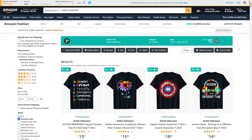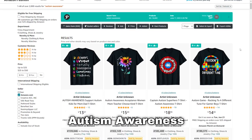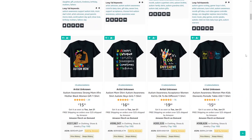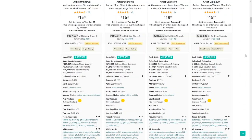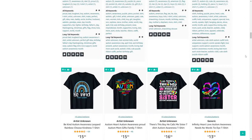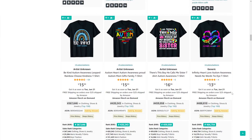Moving on, we've got autism awareness. This niche has a lot of potential because the percentage of people born with autism has been rising every year — and it shows, because even outside autism awareness month, a lot of these t-shirts are selling really well with very low BSRs.